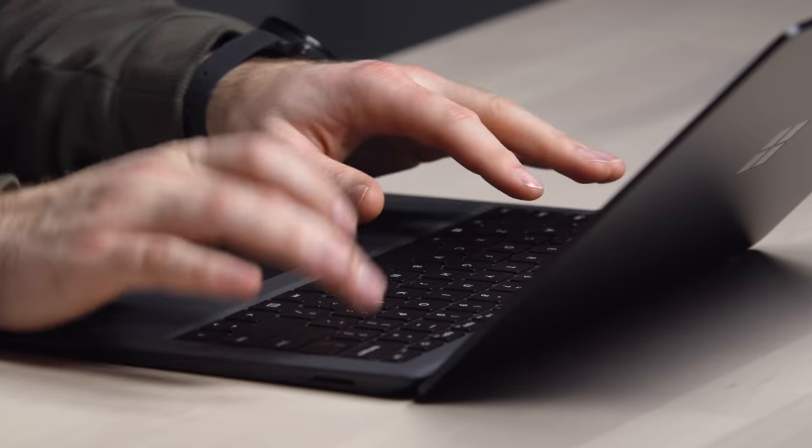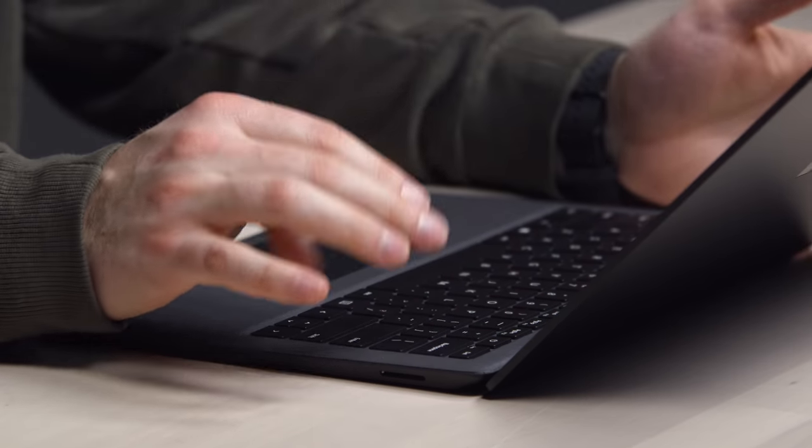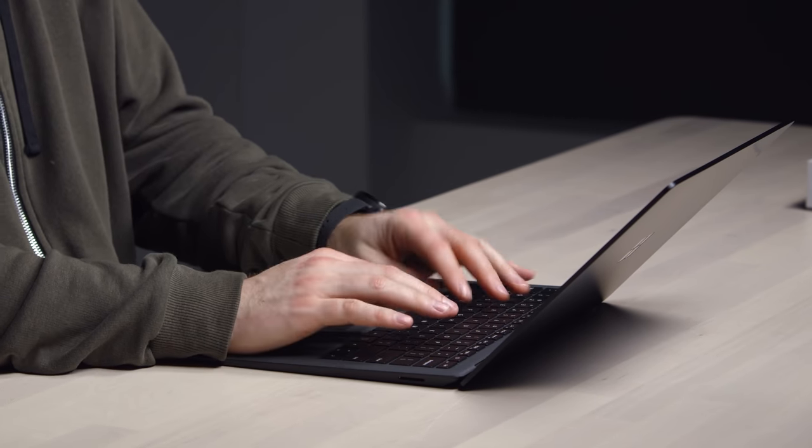A little bit of typing here on the keyboard and I'm a fan of it. It's super responsive and it just has that little bit more travel. I will say, though, because of that flex in the deck, it kind of feels a little bit less quality than the MacBook Air. That said, you get a bonus with this Alcantara feel — this material is a very comfortable place to be. It's like the softest keyboard deck I've ever experienced.